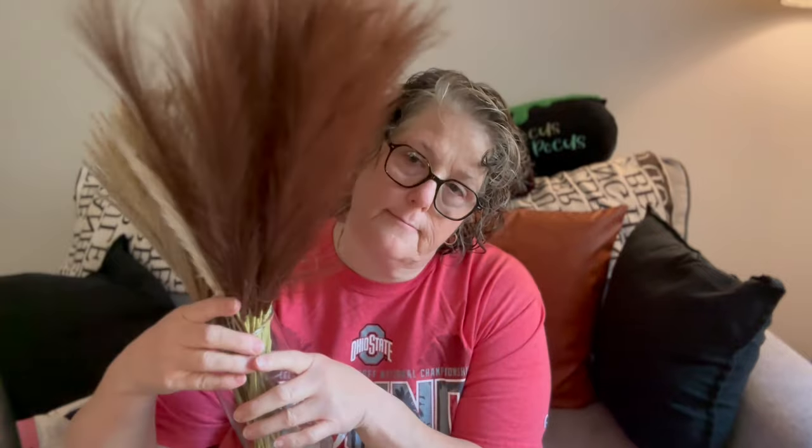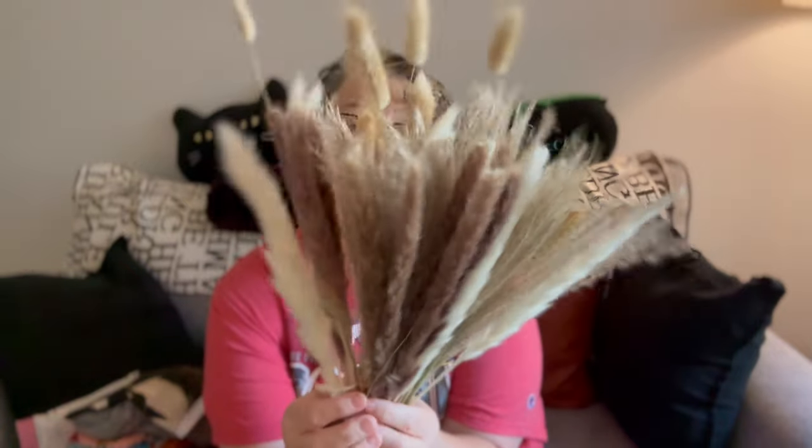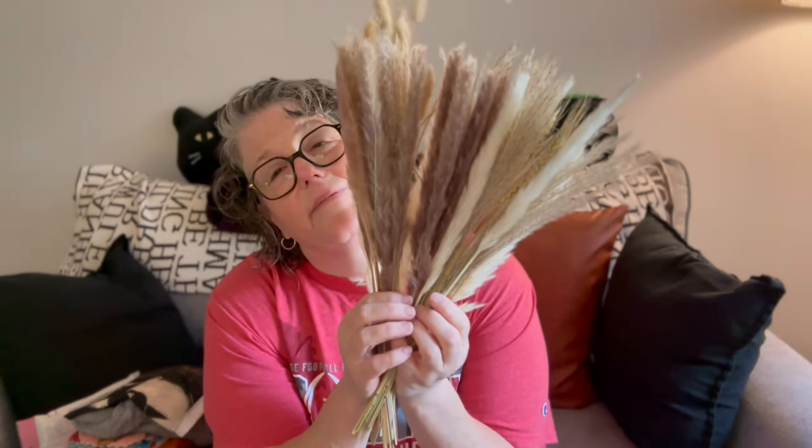I ordered some fall stuff and it came in two separate packages. This is pampas grass in this beautiful brown — I want to make a wreath or a hanging for my door for fall. And then this, I thought was a bouquet-type situation, but it's just more grass. There's some pampas, some wheat, some willow, some pretty colors. So it's going to go fine — I'll make it work.